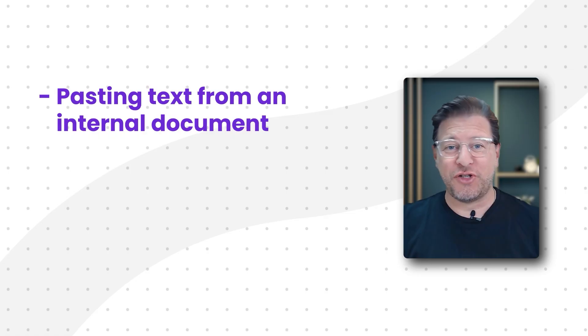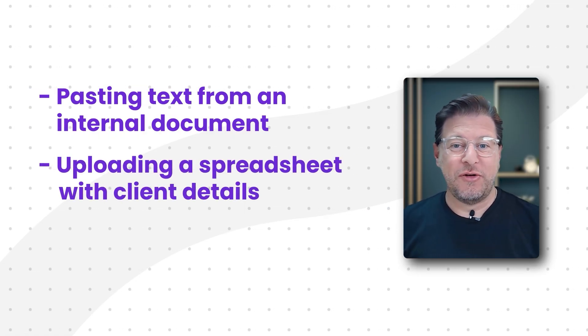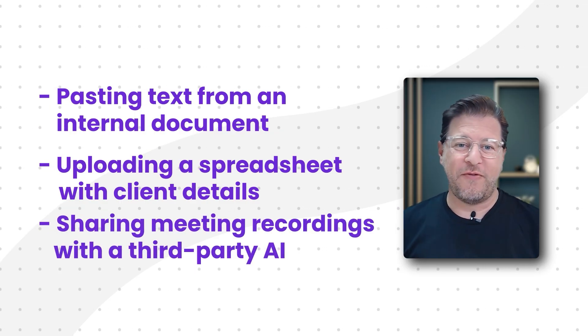Businesses are adopting AI tools at an incredible speed, and it makes sense — the productivity gains are hard to ignore. The problem is that most of us, including our teams, are not fully aware that a simple prompt or file upload could accidentally leak sensitive information. The biggest risk areas are pretty common activities: pasting text from an internal document to get a summary, uploading a spreadsheet with client details for analysis, or sharing a meeting recording with a third-party AI.